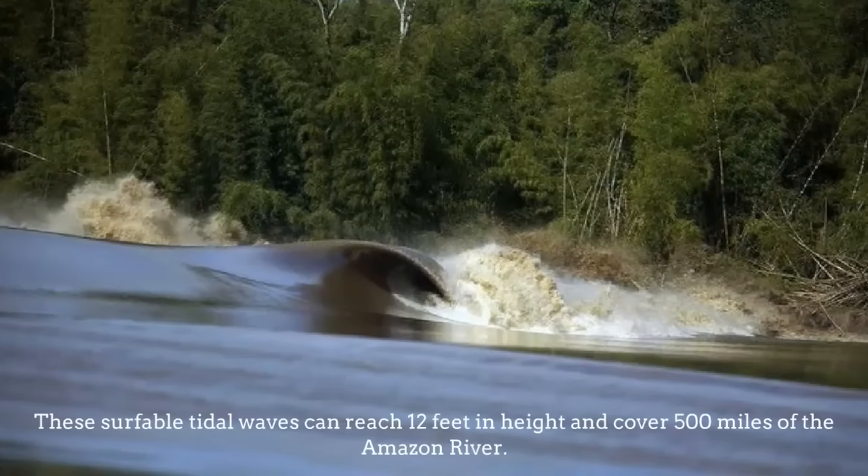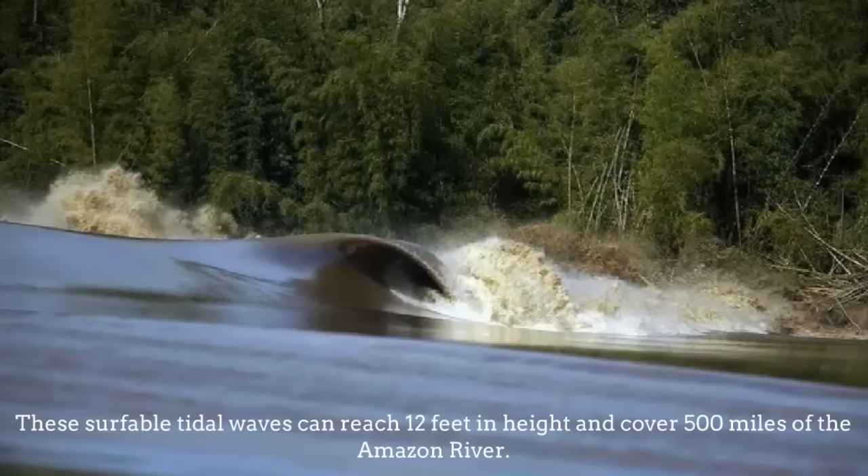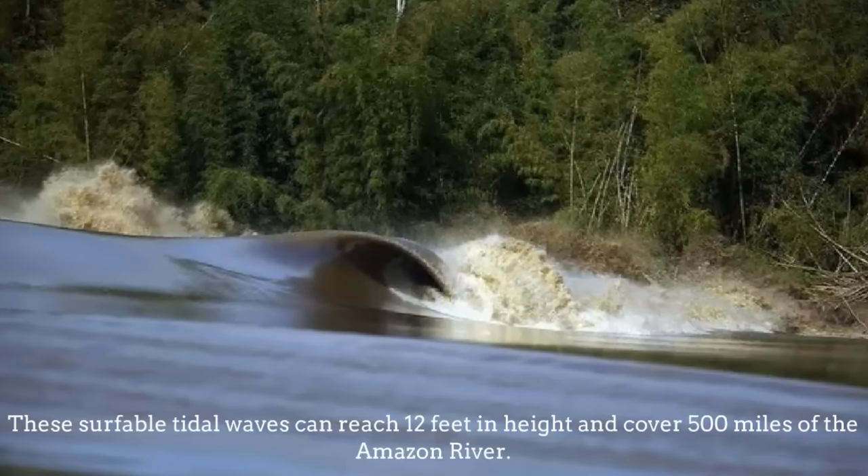The Breathtaking Waves. These surf-able tidal waves can reach 12 feet in height and cover 500 miles of the Amazon River.